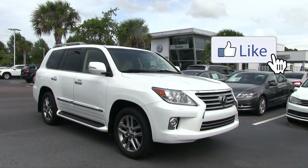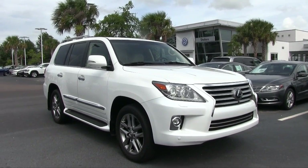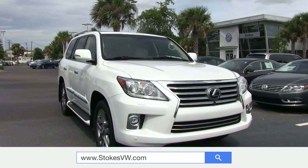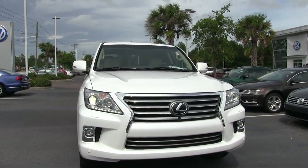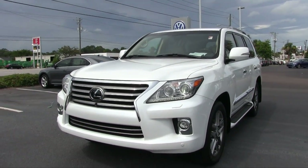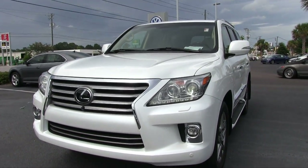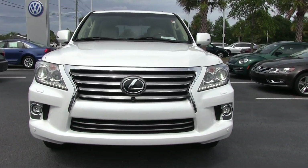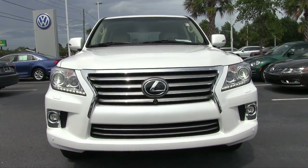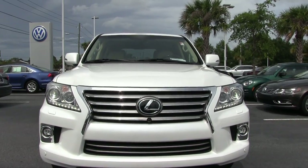Alright, so here it is, the Lexus LX570. When you think of an SUV with luxury, this is kind of it right here, folks. It's a beautiful vehicle. Kind of reminds you of those Land Cruisers — the Toyota Land Cruiser — which is probably pretty similar in styling in a way. But Lexus has definitely given its luxury touch to the vehicle. Let's go ahead and start out by looking at the front end. It's good looking. I owned a Toyota 4Runner for a little while, so I'm liking these full-size SUVs that Toyota and Lexus make.